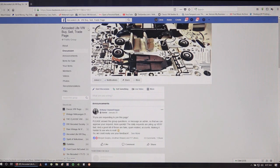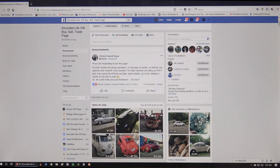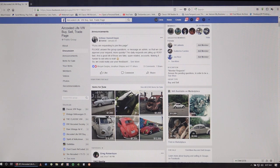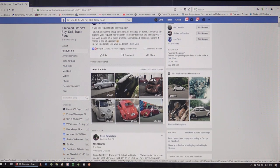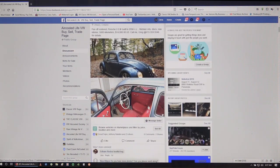Air-Cooled Life VW Buy/Sell/Trade is another page that's perfect for you to either sell something or look to see what's for sale. They have over 8,500 items for sale right now, including cars and parts. If you're looking for something like seat frames, you can just post that you're looking for them and people will come back saying they have a set. It's really interesting to see which way this market is going.